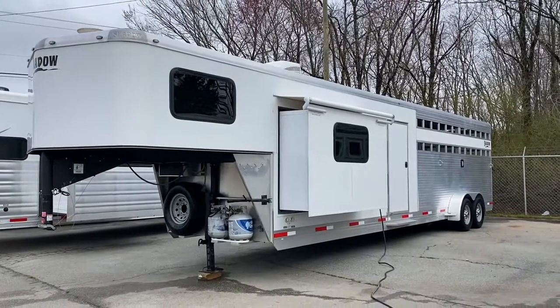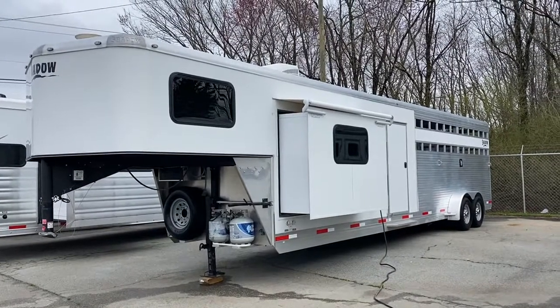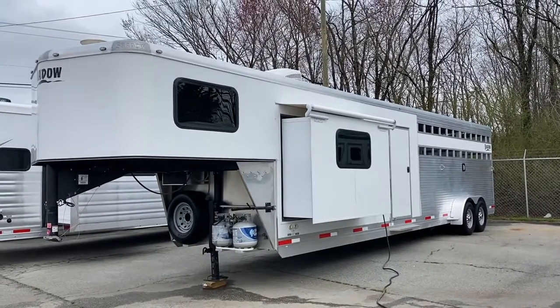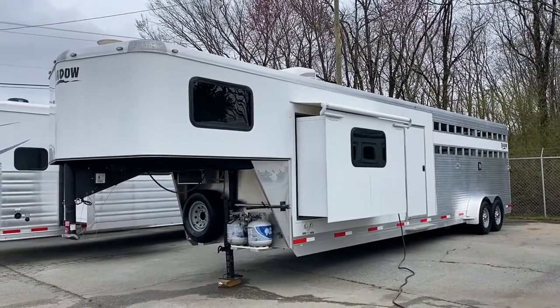Hey guys, it's Ashley, Carolina Trailer Sales, CarolinaTrailerSales.com. We're located in Colfax, North Carolina. We are by appointment only. You can reach me at 828-773-4500.